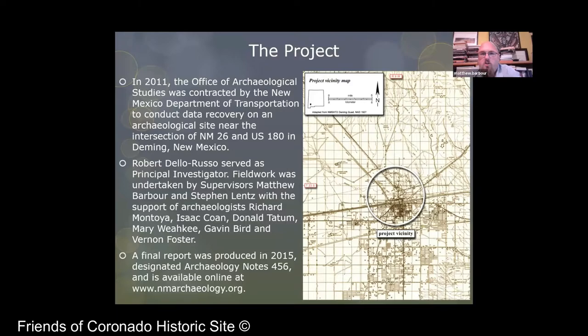In 2011, the Office of Archaeological Studies was contracted by the Department of Transportation in regards to the widening of a road, specifically changes to an intersection between New Mexico 26 and US 180. If you don't know what roads those are, they're just north of Deming, New Mexico. That's the place where if you take the bypass route from Hatch and go over towards Deming instead of going all the way down to I-10, that road where it cuts into the road that goes off to Silver City.